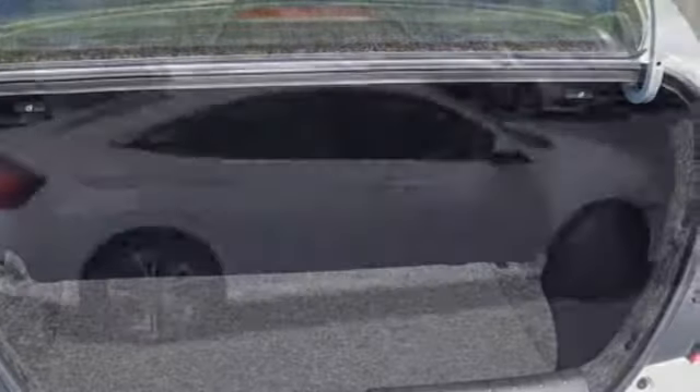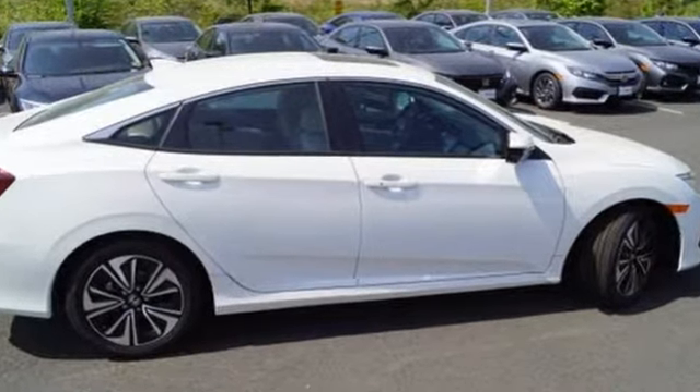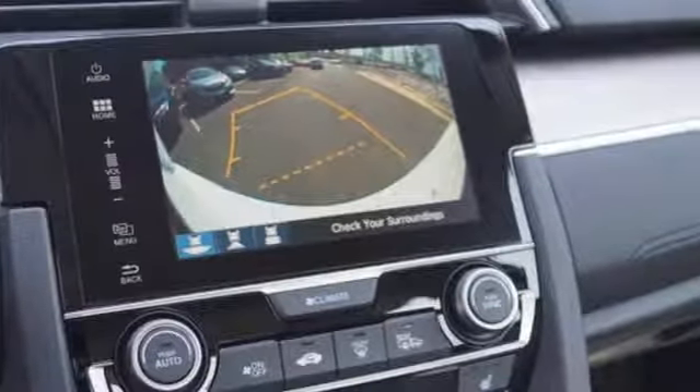Bluetooth wireless audio streaming, doors and push button start proximity key, dual zone climate control, Apple CarPlay, Android Auto.